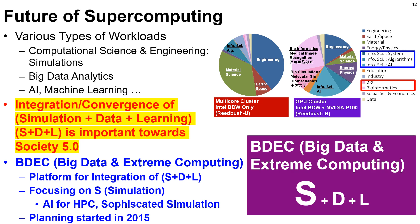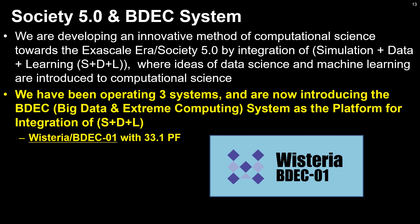We have been developing a platform for integration of S+D+L since 2015. The name of the project is BDEC — Big Data and Extreme Computing. BDEC is focusing on simulations and our approach is based on AI for HPC, or sophisticated simulations. We have been operating three supercomputer systems and now introducing the BDEC system as a platform for integration of S+D+L, named Wisteria BDEC-01 with 33.1 petaflops peak performance.